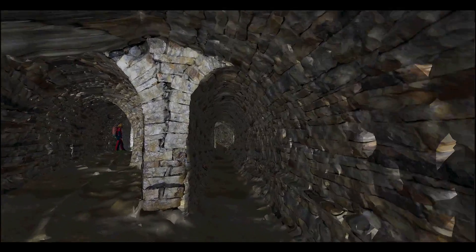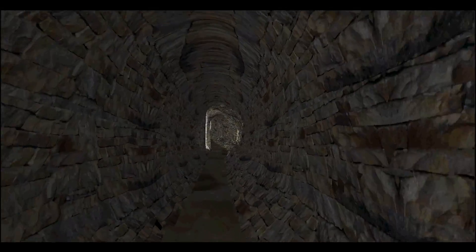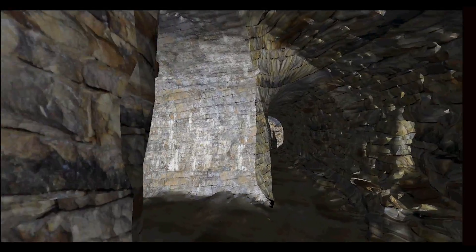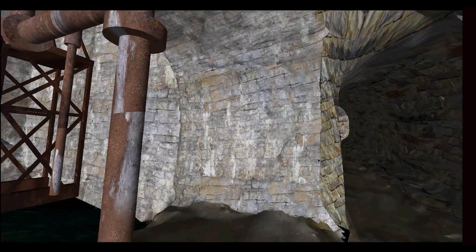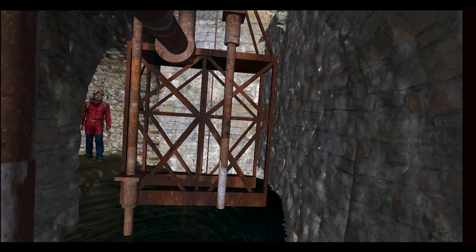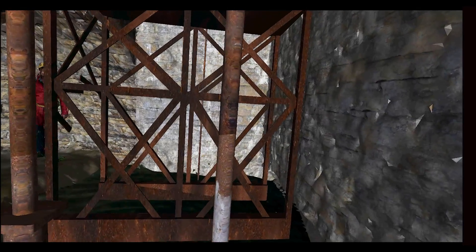After a few hundred metres more the tunnel splits as you arrive at the engine room itself. The right-hand tunnel leads on past the engine room further into the mountain, in pursuit of the lead-rich Freyafold vein. One can easily imagine the Victorian miners arriving here to access the cages which would have lowered them to levels below. One cage is clearly still visible, and a second must remain below in the flooded shaft.